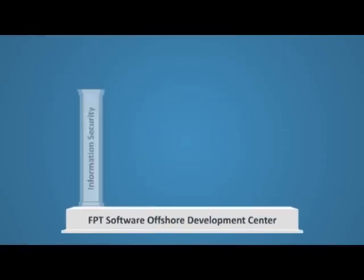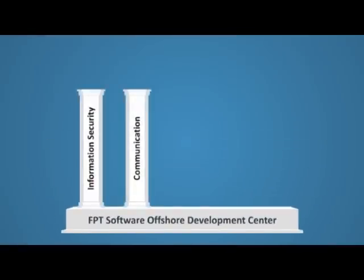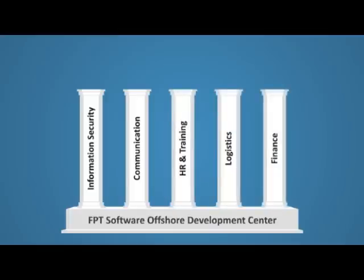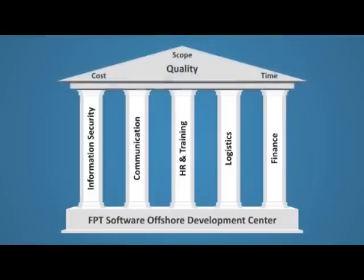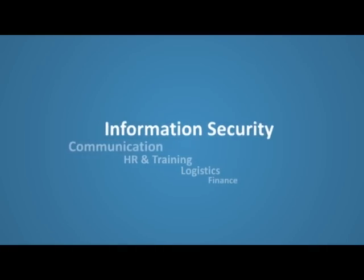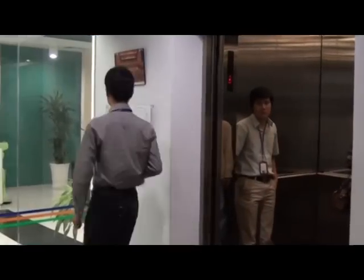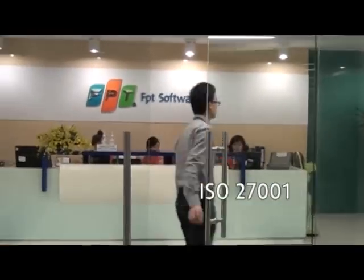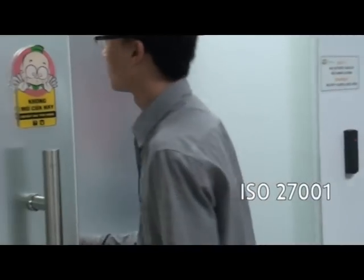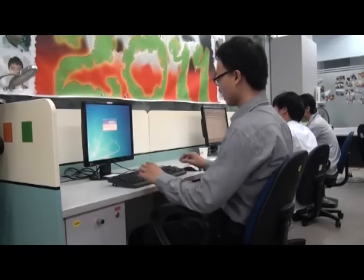FPT Software concentrates on five core pillars when operating an ODC: Security, Communication, Training, Logistics, and Finance, to ensure the highest level of quality within the budget, scope, and time limitations of customers' projects. FPT Software's security framework follows ISO 27001 standards to protect clients' intellectual property and ensure secured ODC operations.